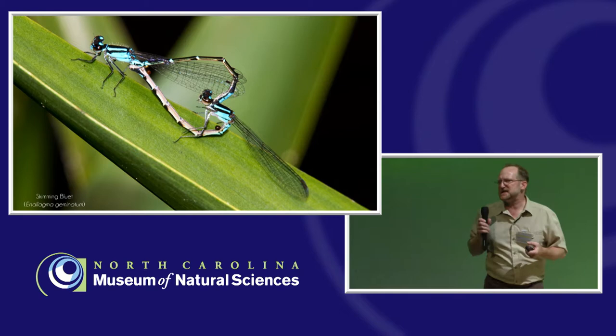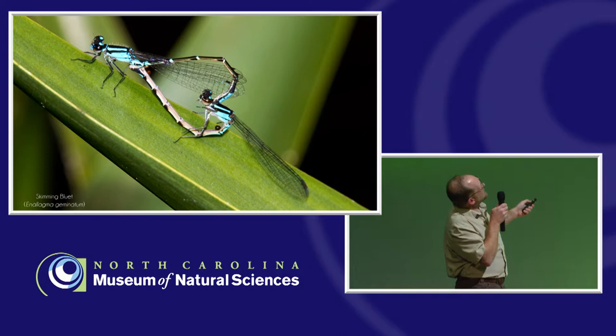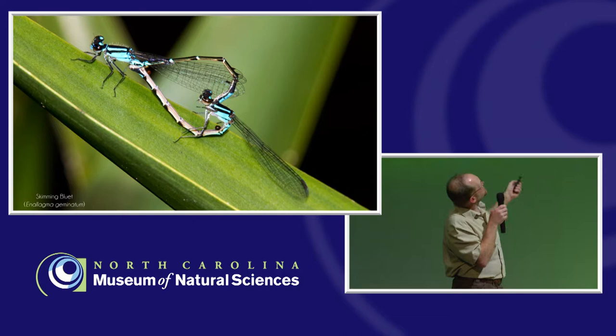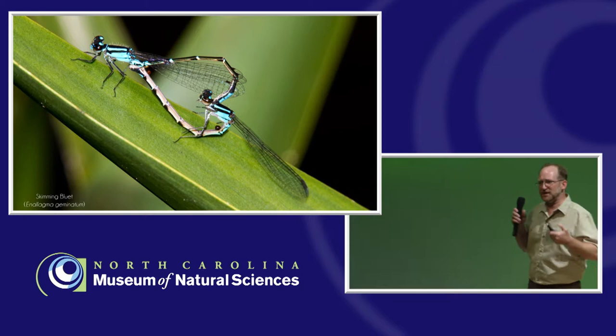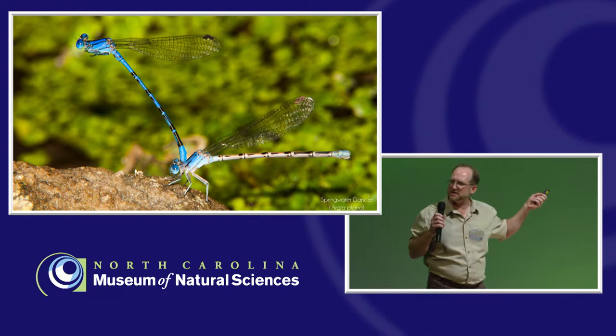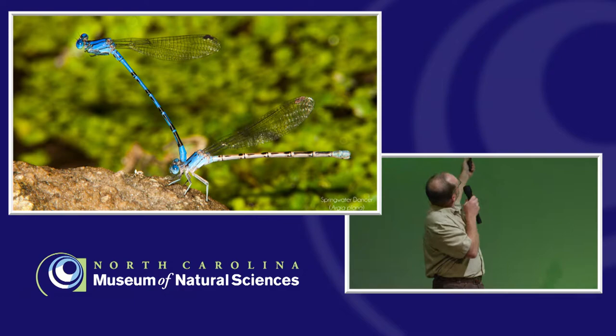Damselflies do basically the same thing, but a little bit nicer. The male grabs hold of her behind the head on the prothorax — so instead of the eyes, behind the head — and then she curves her abdomen up. You notice the shape they make is very much a heart shape. You can't say nature doesn't have a sense of humor. You've probably seen damselflies paired up like this — they're not in the wheel formation, but the male still has hold of the female.